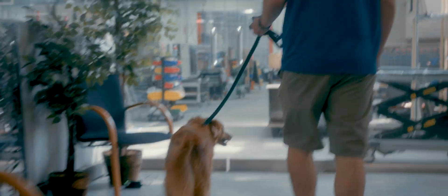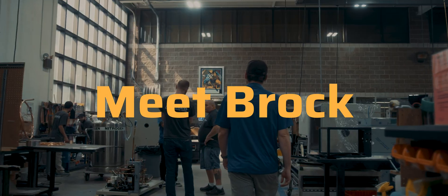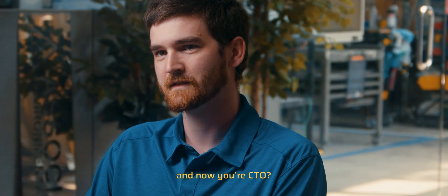I became very knowledgeable in computers at a pretty young age, love to take things apart, rebuild them. I came in as an electrical engineer intern, kind of turned into a software developer. You're a CTO? Yep. I've pretty much done everything here.